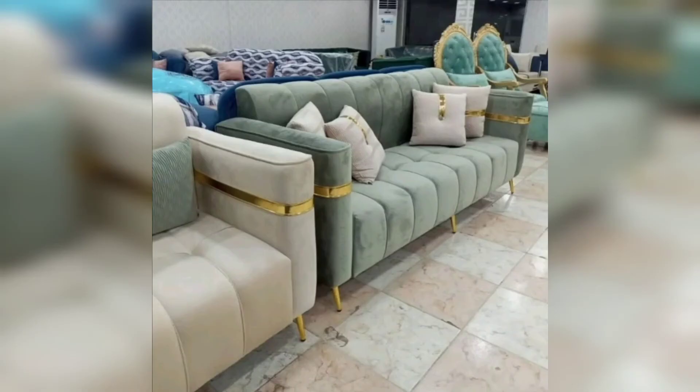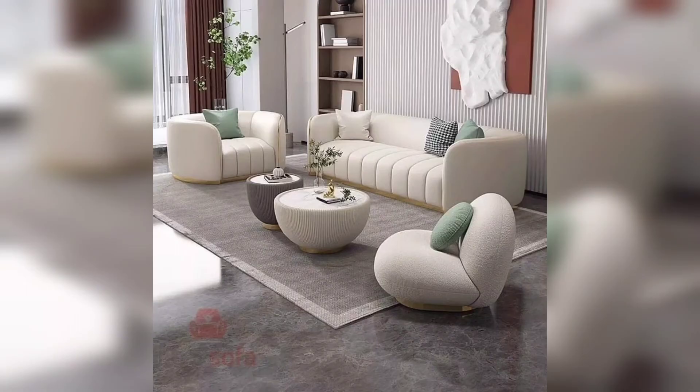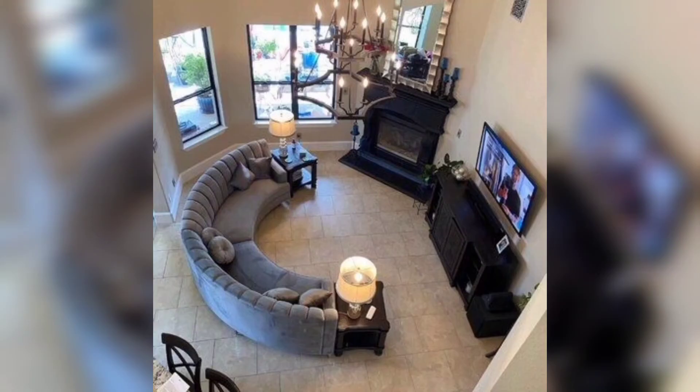It is possible to choose a smaller sofa. However, as a rule of thumb when scaling a sofa to a room, we tend to make the sofa half the size of the wall it is going on. This will allow the space around it to breathe and also accommodate space for a side table with lamps on either side, say interior designers.